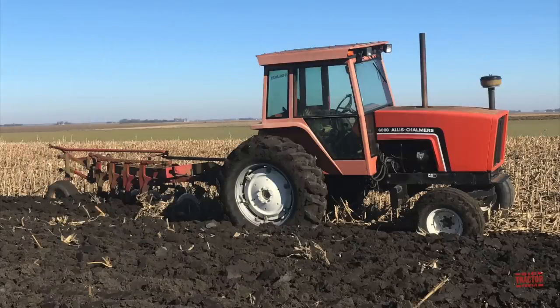Hi, Big Tractor Power fans. You've been watching an 83 PTO horsepower Allis-Chalmers 6080 tractor plowing with an International 720 moldboard plow. I wanted to share this quick clip with you because I thought it was pretty neat that the tractor was driverless.